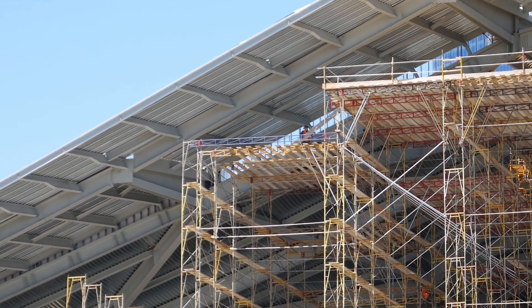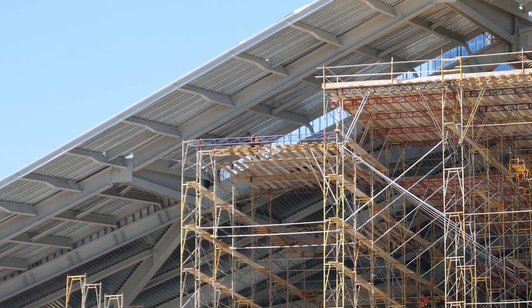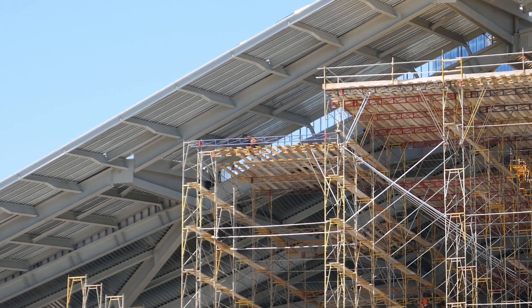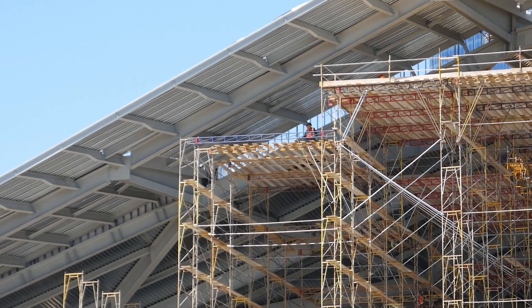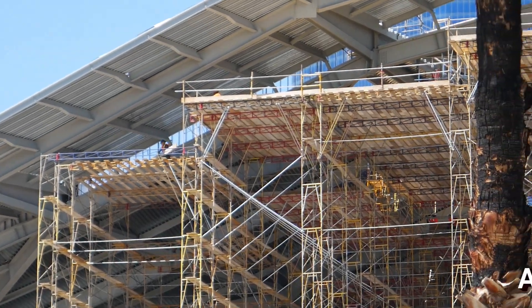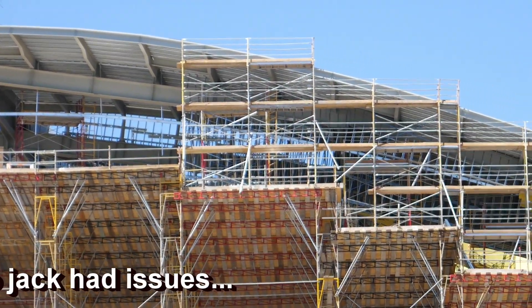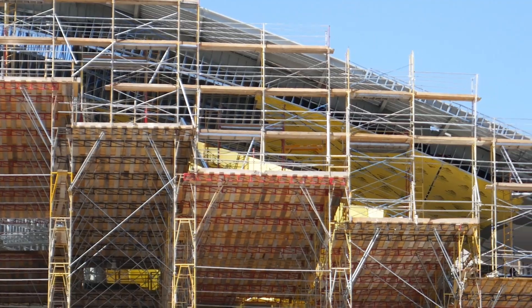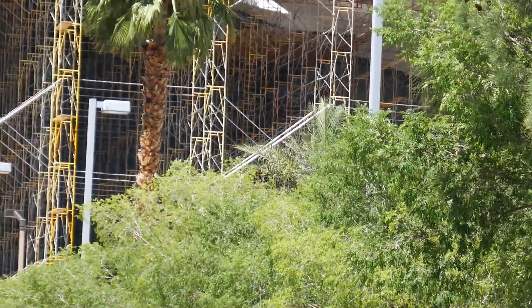I wonder how they secure those planks. That's the top part. The highest one, I think, is right there at the apex of the roof, and it goes down in tiers as the roof decreases in height. Pretty nifty.